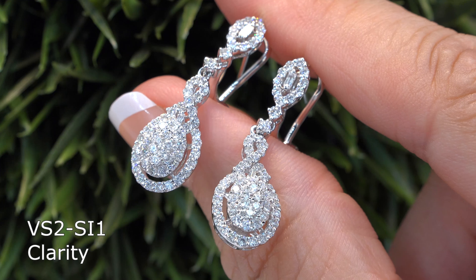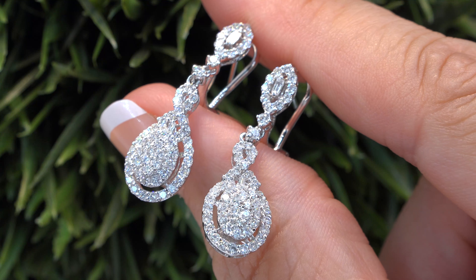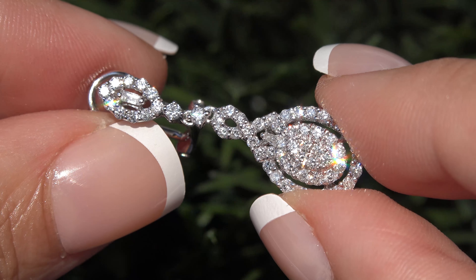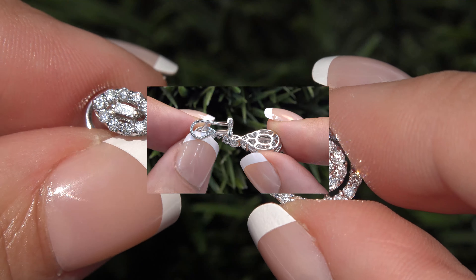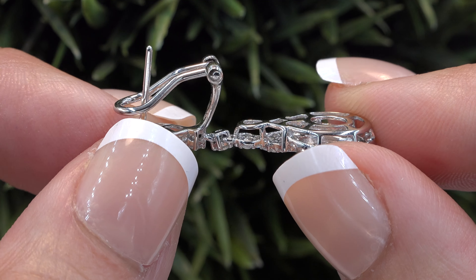These diamonds are all graded at VS2 to SI1 Clarity with colorless to near colorless F to G color. Our staff gemologists have checked every aspect of these earrings and verified the diamond clarity, cut, color, and weight, and confirmed the setting is heavy solid 18 carat white gold, which is documented in the Certified Jewelry gemological and authentication report.